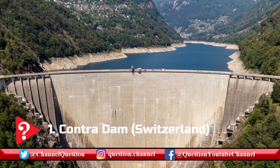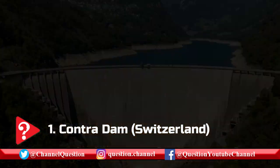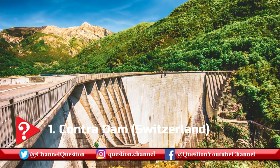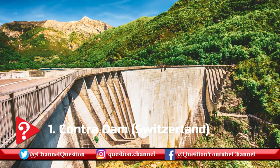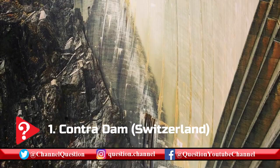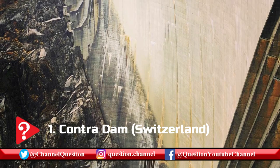Contra Dam is a slender concrete arch dam standing at a height of 220 m with a crest length of 380 m. Because of the dam's slender design, the volume of concrete required to construct it was reduced, consequently cutting down the cost of the infrastructure.